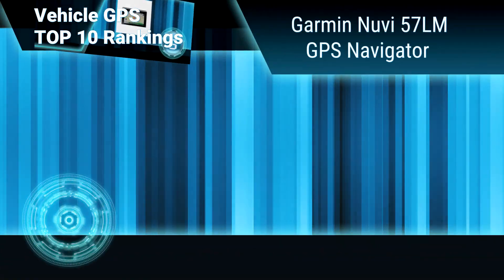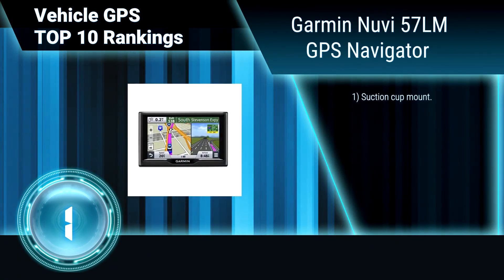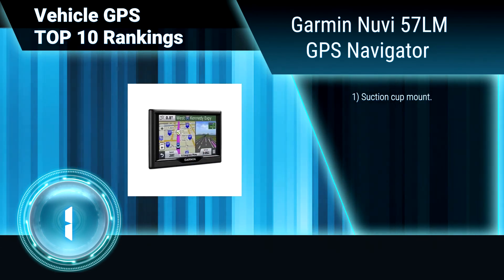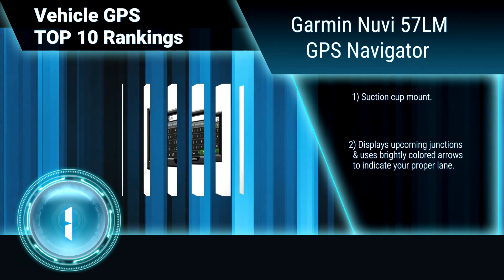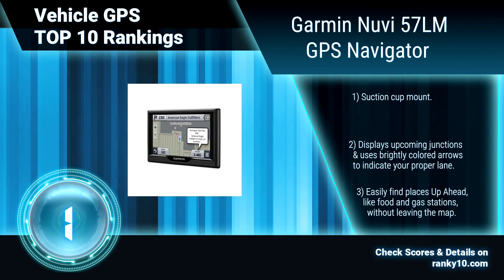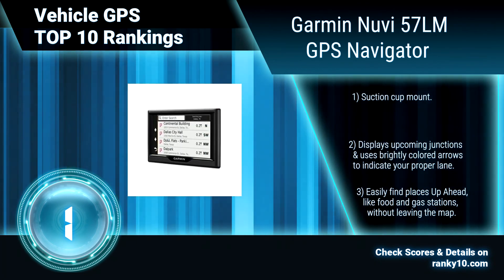Finally, ranking number 1: Garmin Nuvi 57LM GPS Navigator. The Garmin Nuvi 57LM features sleek styling and a bright 5.0-inch dual orientation display for use horizontally or vertically. It is an easy-to-use, dedicated GPS navigator that does not rely on cellular signals. Suction cup mount. It uses brightly colored arrows to indicate your proper lane.